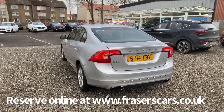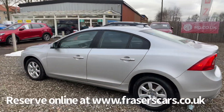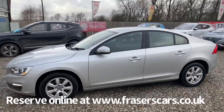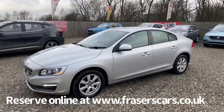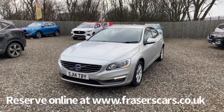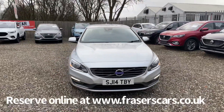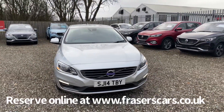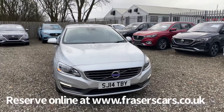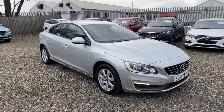This car is available from our Falkirk branch, Fraser's Falkirk, at Glasgow Road, Camelon, Falkirk, postcode FK1 4JQ. You can view the car online at www.fraserscars.co.uk, or call the sales team on 01324 632 333. On our website you can also reserve the car online, do finance quotations, and apply for finance online.